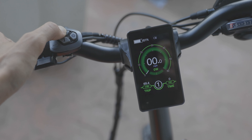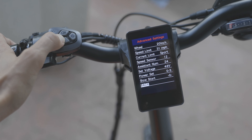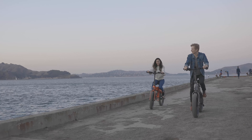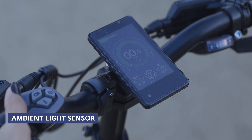It features 180mm hydraulic disc brakes, an 8-speed Shimano system, front suspension, and a plush seat for extra comfort. Easily view your stats with a 4.3 inch color LCD display. You can adjust your pedal assist level, check your battery life, see your travel distance, and view your regen stats.